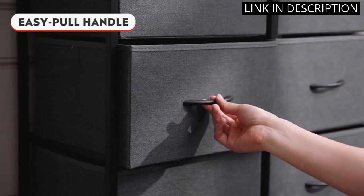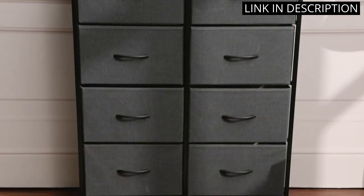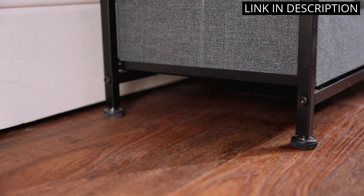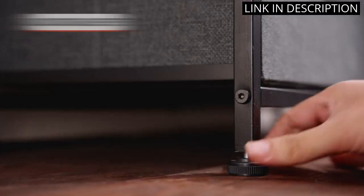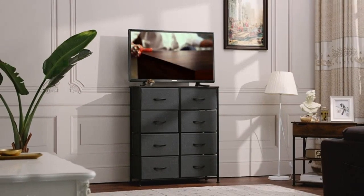The double dresser also works as a great storage option for my living room and hallway. Assembly was straightforward and the quality of the product is excellent. I highly recommend this dresser to anyone looking for a durable and stylish storage solution.